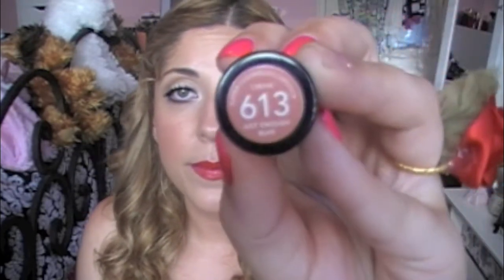Another Revlon one — I've been searching for this one forever. It's in the color Just Enough Buff and it's a cream Super Lustrous. It's just like the perfect nude. I love this one even more than the other Revlon nude I'm obsessed with, Soft Nude in the square packaging. But this is it right here. It looks so good on my lips — this is my go-to nude at the moment.